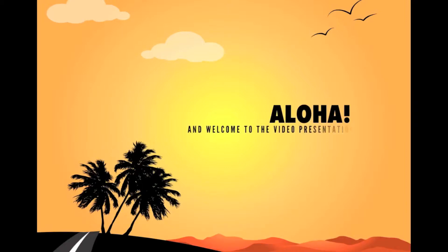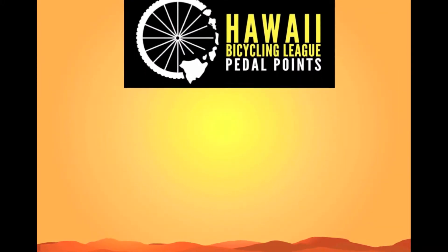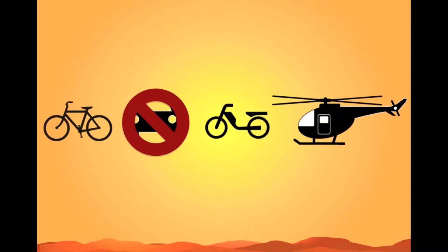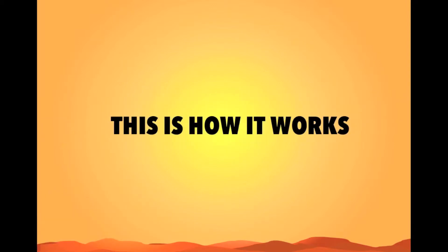Aloha, and welcome to the video presentation of Pedal Points. Pedal Points is a reward system by Hawaii Bicycling League that gives you benefits for choosing a bike over other forms of transportation. And this is how it works.